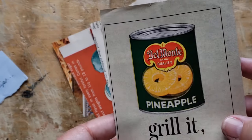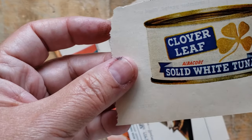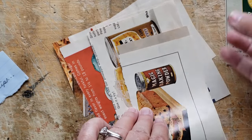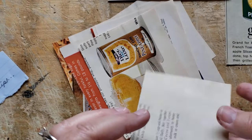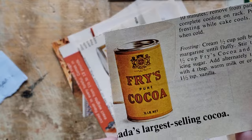Del Monte pineapple — that would make a great altered paper clip. Same with the tuna. Fabulous. Fries, cocoa — I'll make a cute little altered paper clip.